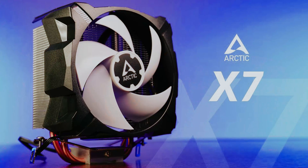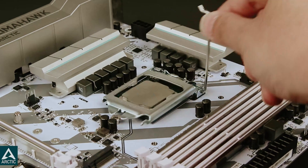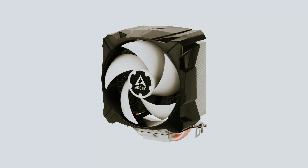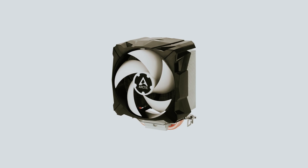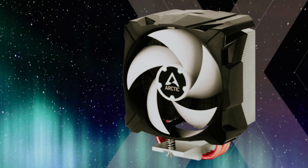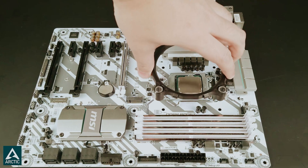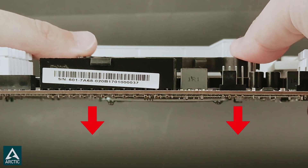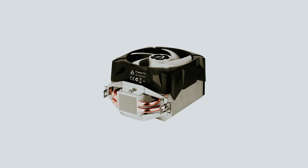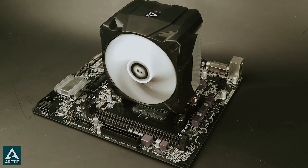To further boost its efficiency, the cooler includes 44 optimized cooling fins and two double-sided 6mm copper heat pipes, providing exceptional heat dissipation. Installation is a breeze, thanks to Arctic's MX4 thermal paste being pre-applied, allowing you to achieve reliable thermal conductivity without the hassle of messy application. The Arctic Freezer 7X is designed for someone who values a powerful yet quiet cooling solution — efficiency, performance, and tranquility all rolled into one.